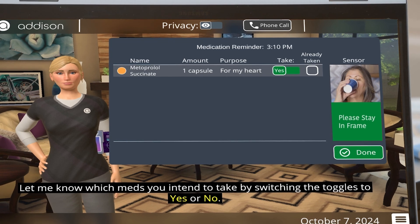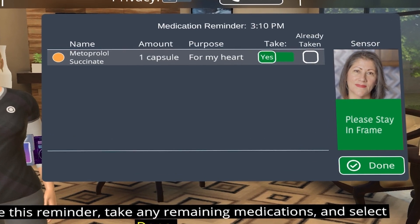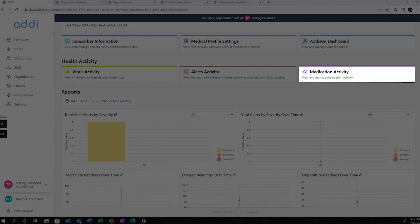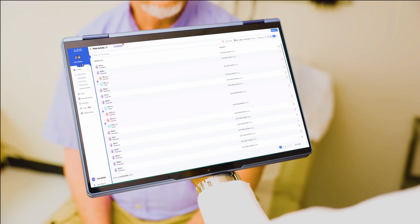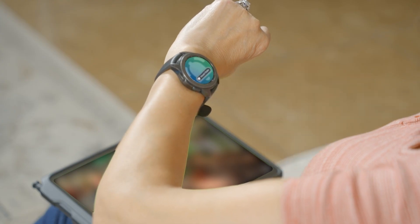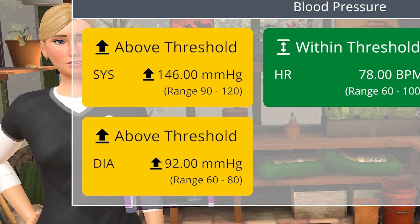Addison's medication reminders affirm for users what medications are being taken for and can help identify if medications were taken, as well as indications of overdosing or underdosing and even signs of adverse drug reactions and developing symptoms. Vitals accountability protocols inform care teams in real-time if patients respond to reminders or don't, if readings are measured or not, and deliver real-time alerts if readings are out of threshold.